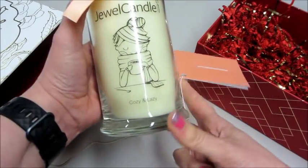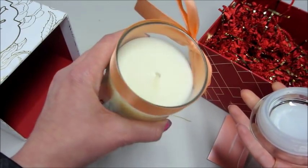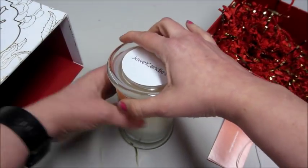Cute little bow. And this is the Cozy and Lazy candle. It's supposed to smell like jasmine, vanilla, and citrus. It definitely has a very nice clean scent to it.